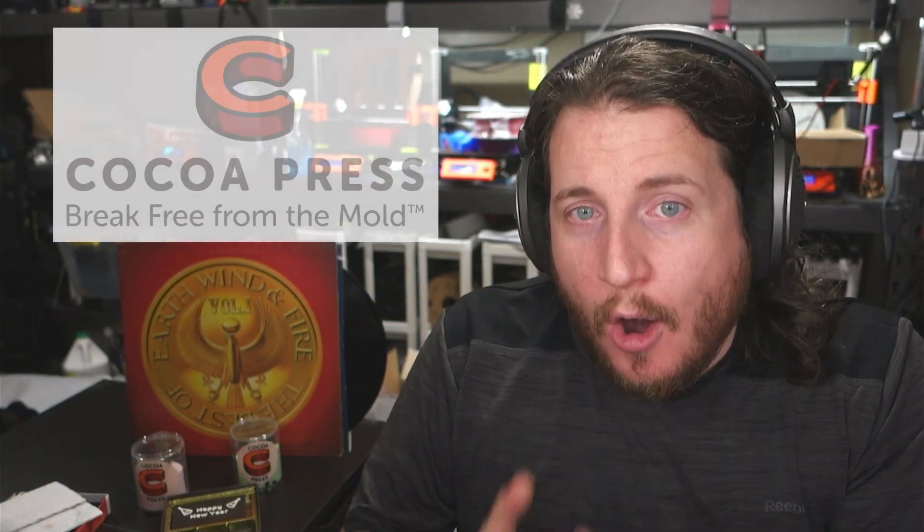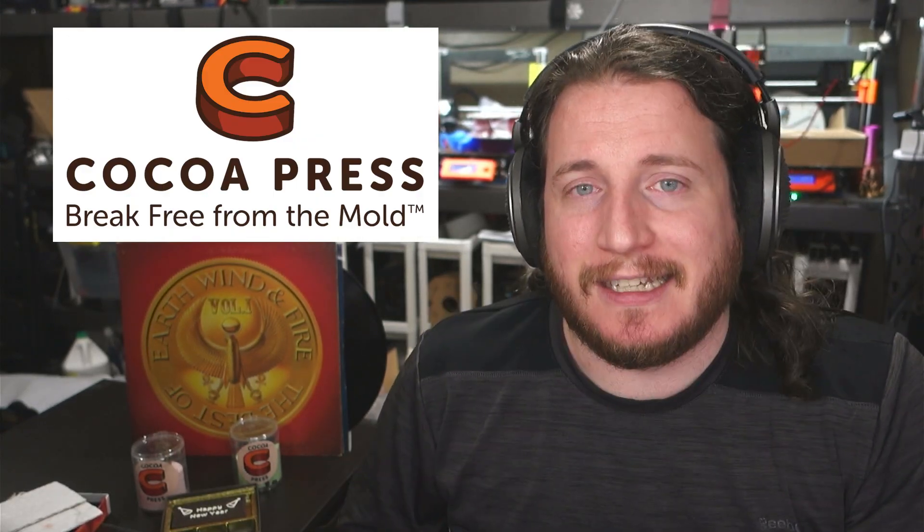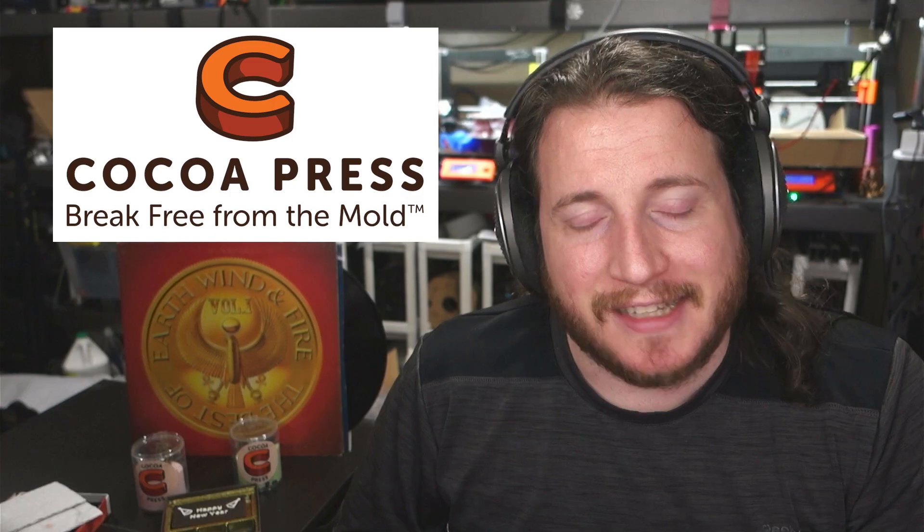Have you ever thought to yourself, 3D printing is pretty cool, but I could use a little snack? The Cocoa Press is finally on sale. Let's talk about it.